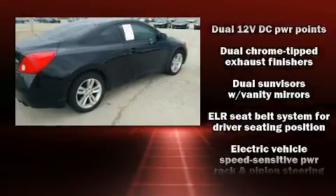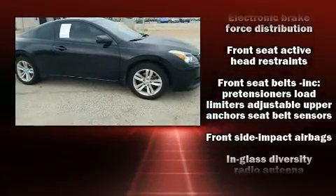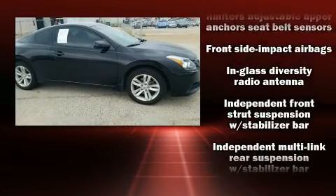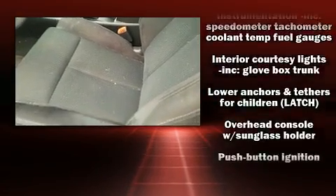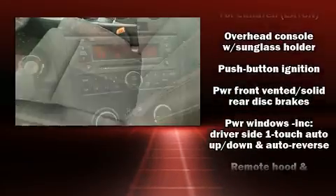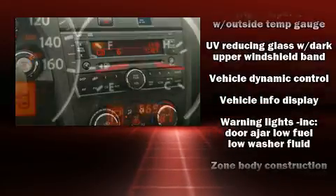Nissan also prioritized safety and security by including dual front impact airbags, head curtain airbags, traction control, anti-whiplash front head restraint, ignition disabling, and four-wheel disc brakes with ABS. Brake Assist technology provides extra pressure when applying the brakes.